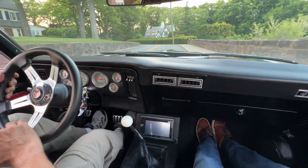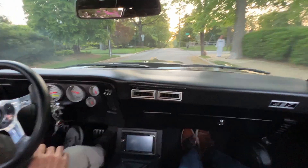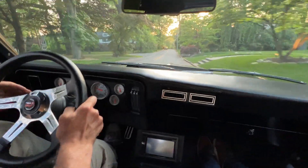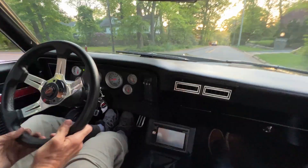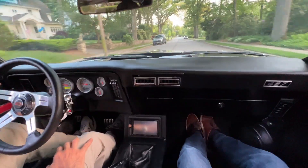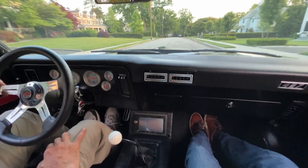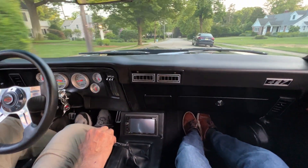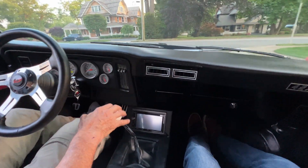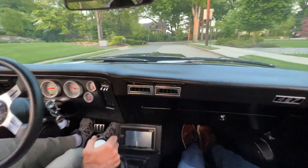Go for it. Left? Yep. You can just stay straight a couple of blocks. Okay. Right here.